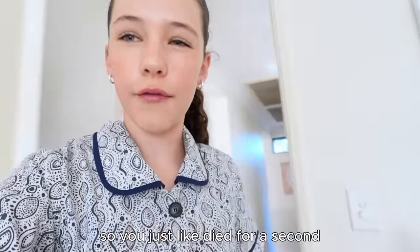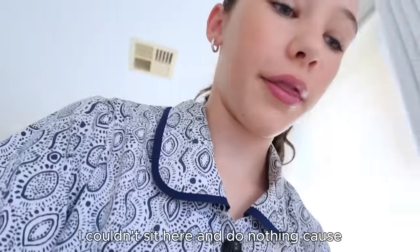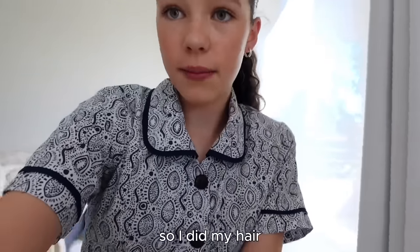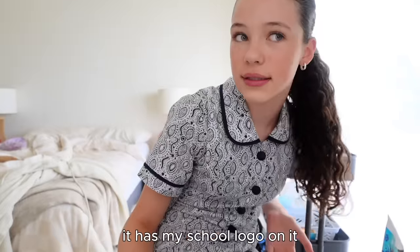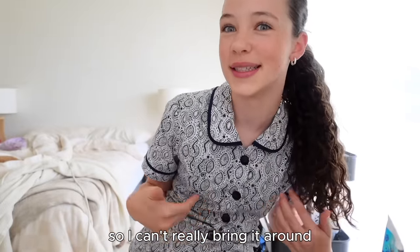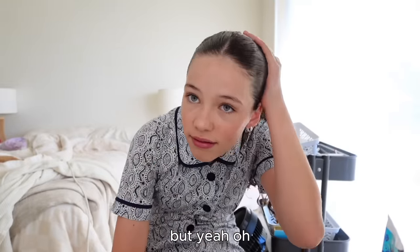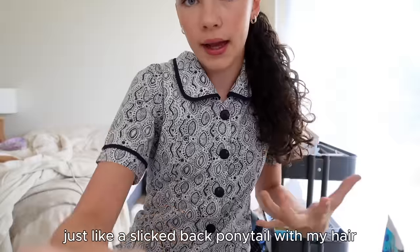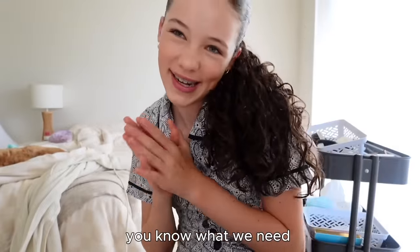Hey guys, the camera just died for a second but it's fine. While it was charging I couldn't sit here and do nothing on a school morning so I did my hair and put on my uniform. There is a tie I need to wear with this - it has my school logo on it. This is my hair - just a slick back ponytail with my curls out because it's curly.